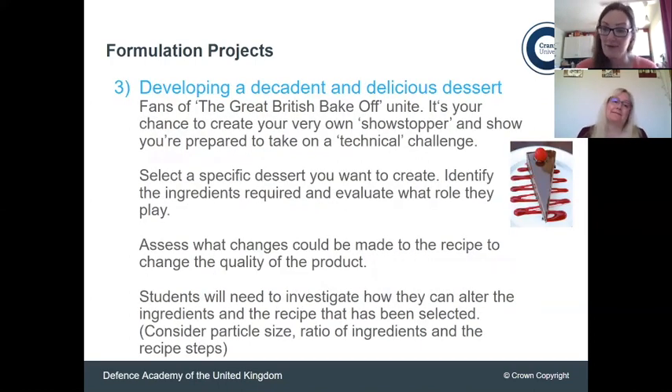We've also got a project in line with confectionery: develop a decadent and delicious dessert. This is another technical challenge that makes you think more about the influence of particle sizes. As Nicky mentioned earlier, look at the differences between caster sugar, icing sugar, and granulated sugar — if you start using them in different ways, what kind of outcome and effect will that have on the product? What effect will it have on the taste or the mouthfeel? It's very important with food to talk about mouthfeel — how something reacts inside your mouth to give you that feeling of pleasure or disgust.